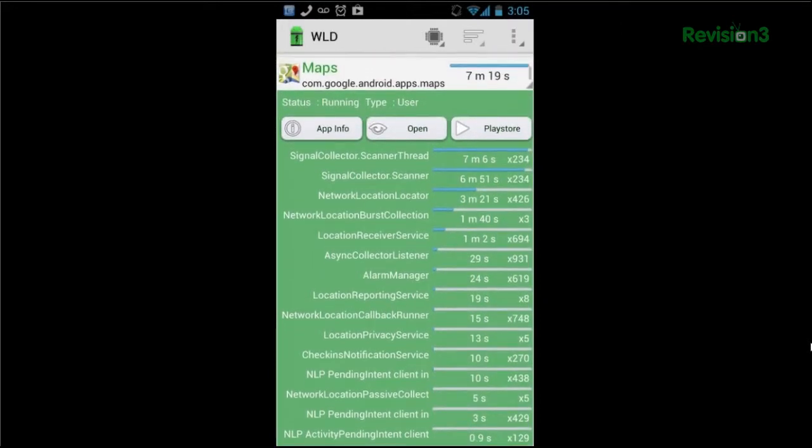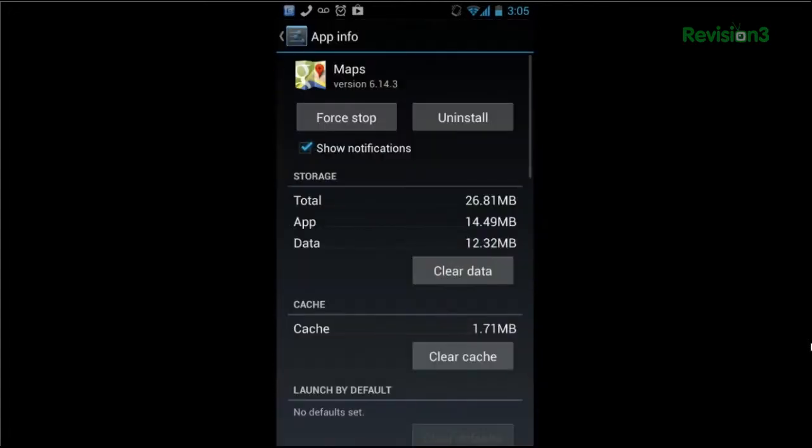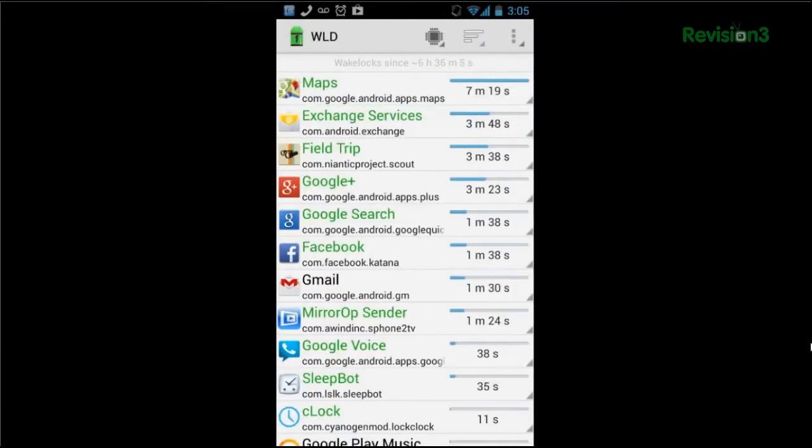But sometimes they get a little batty. You can click on one to get more information. We can see that Maps is doing a lot of activity there, so you can get app info, open the application, or force-stop or uninstall if it's causing a lot of trouble on your phone.